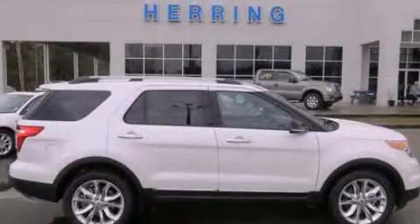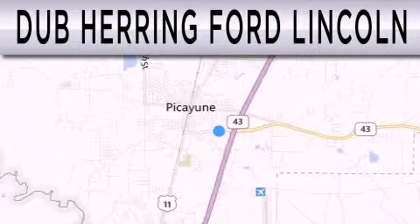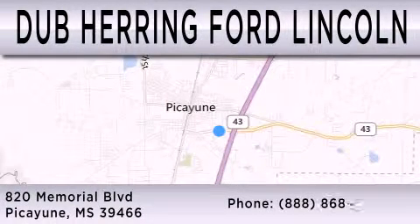We invite you to contact us today to learn more about this vehicle. Dub Herring Ford Lincoln is dedicated to doing everything possible to ensure that the experience you have selecting your next vehicle is as pleasant as possible. We are located at 820 Memorial Boulevard in Picayune.